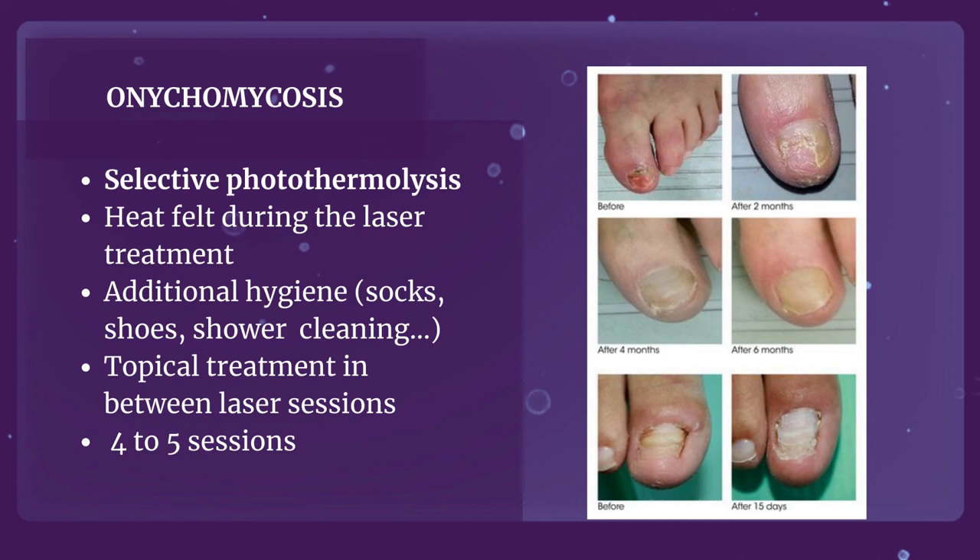There are still more applications to the CareLaser to discuss, particularly with the fractional handpiece and scars, but I will stop here for today and answer your questions. Thank you.